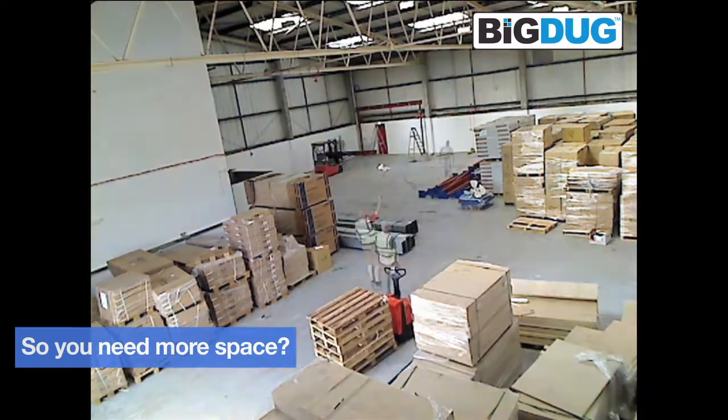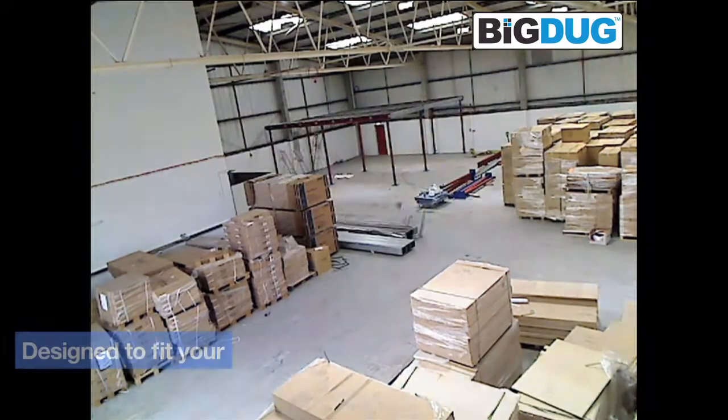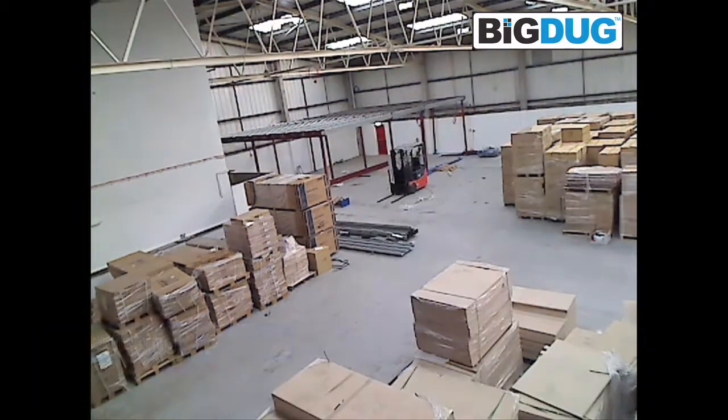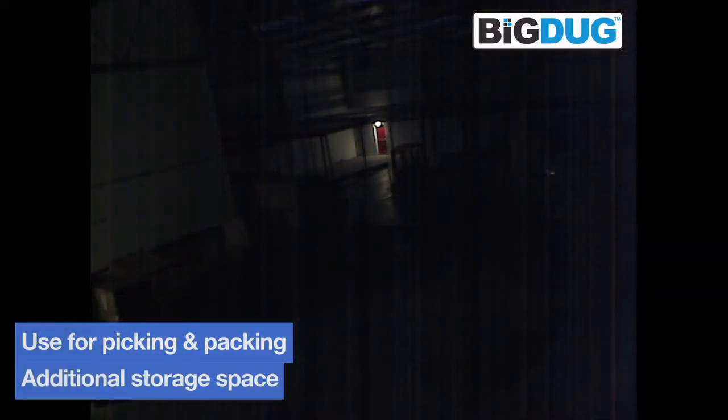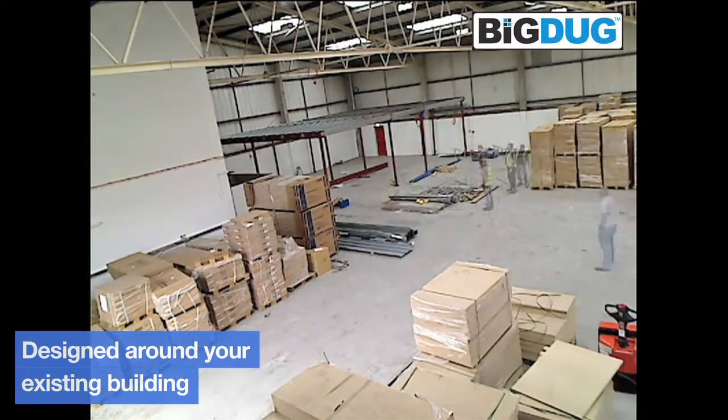So you need more space? One of the most popular options is to install a mezzanine floor. Here at Big Doug, we can tailor your mezzanine floor to your individual requirements, whether the floor is to be used as a picking and packing area or simply additional storage space. We can design the floor around your existing building.